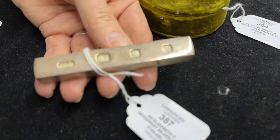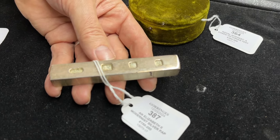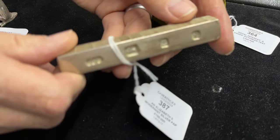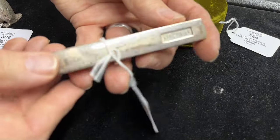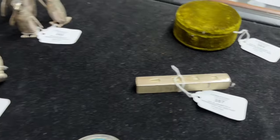Then, more modern — lot 387 — Gerald Benny is a name that people talk about a lot. You'll see his sort of parcel-gilt textured works for tableware. This is much more plain — it's just a paperweight — but it's rather lovely. There's a very heavy ingot of silver with textured decoration around the side. That is lot 387.